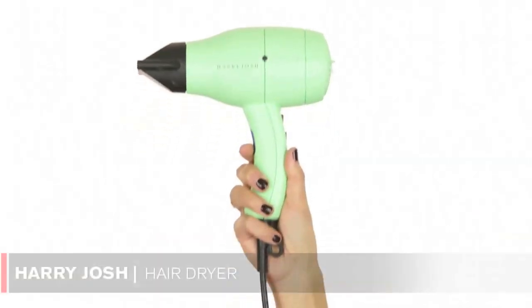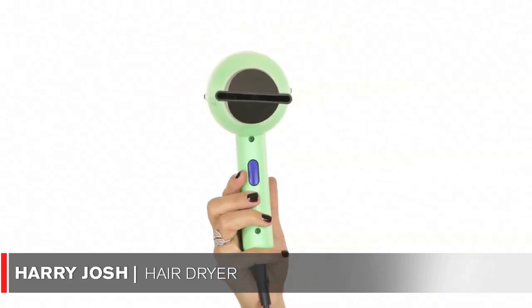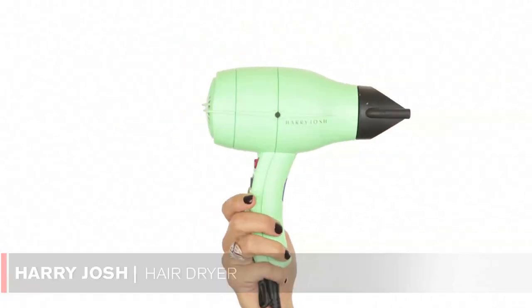The next item is my Harry Josh blow dryer. It's an awesome blow dryer — I love the color, it's super lightweight, and it fits in every suitcase. It has new ion technology, which makes your hair really silky, shiny, smooth, and static free. If you want more information on this blow dryer, just click below the link and I'll share where you can buy it. I promise you'll be very impressed.